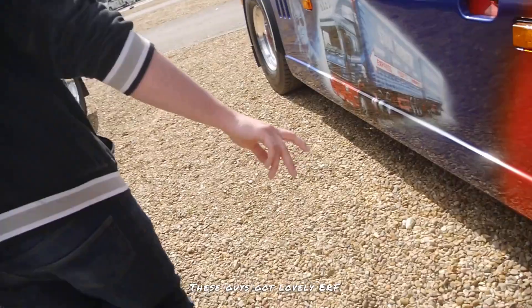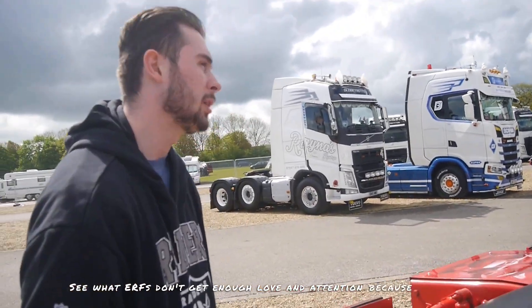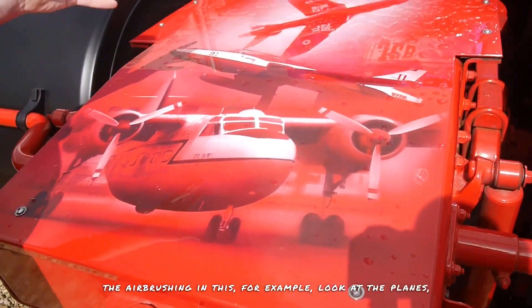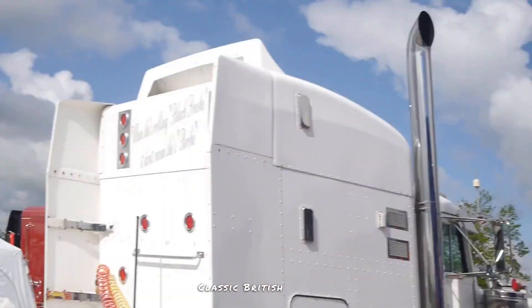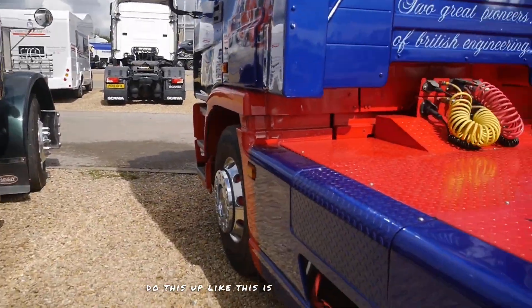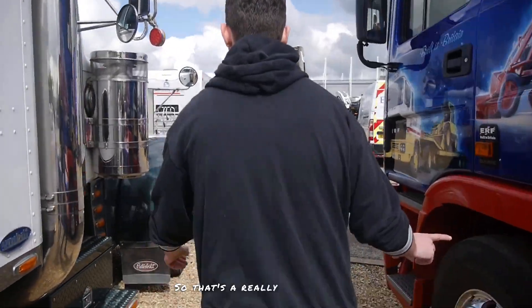These guys have got a lovely ERF. ERFs don't get enough love and attention because everyone just goes 'oh, it's not a V8 Scania or a Volvo or a DAF' — but look at the quality of the airbrushing. Look at the planes — if you know what plane that is, stick it in the comments below. Stan Robinson, a classic British haulier, been around donkeys' years. For someone to do this up like this is really nice because you don't see many nice ERFs about anymore — everyone just tucks Scanias and Volvos up.